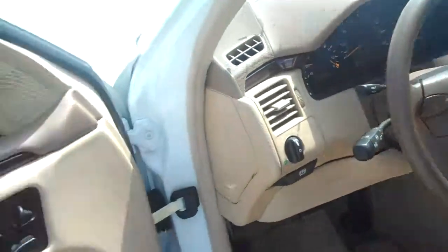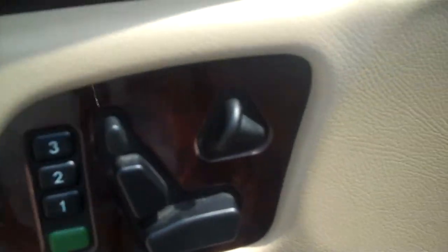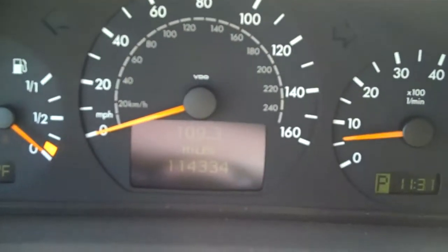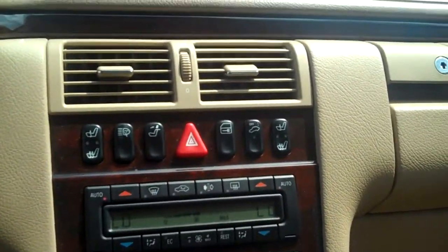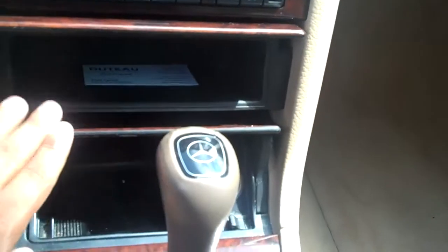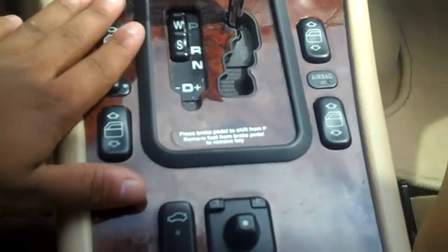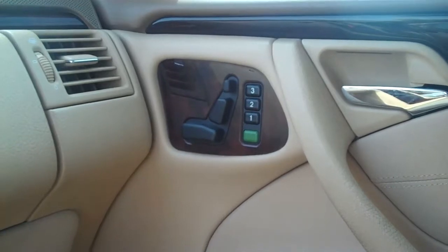Looking inside, you've got three memory settings on the seat and a power telescopic and adjustable steering wheel. The dash shows 114,334 miles on it — again, it's a 2000. The instrument cluster looks good, and you've got some storage, power mirrors, power windows, five-speed automatic, glove box, and it actually looks like you've got memory for the passenger seat as well.